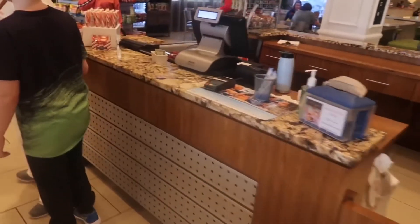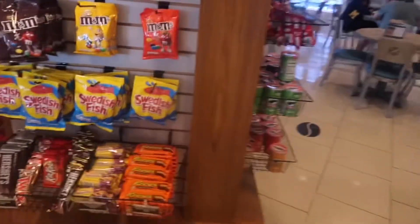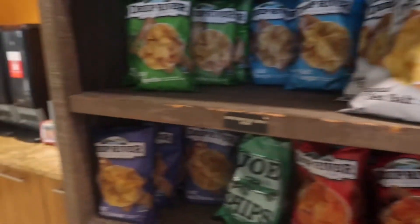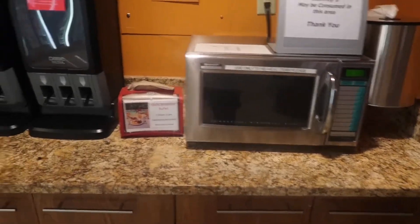Right, this is the Sundial shop at the Wyndham. Oh look at those — they look nice and yummy! Here's what you can buy — just a few bits, snacks, and I'm assuming that coffee area is for drinks.